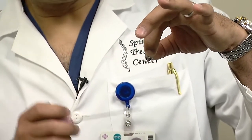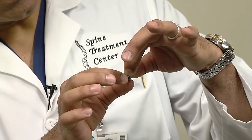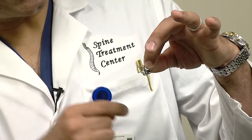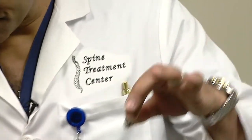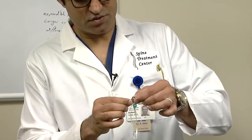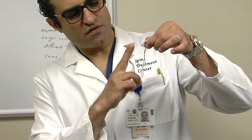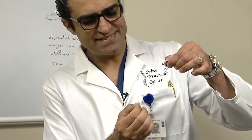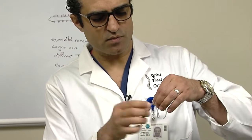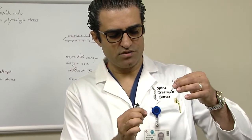Every bend has a function. Every corner has a function. There is a post with a hole in it that has a clamp, and the tulip attaches to it. The strap originates from the back of the plate and comes around. We use a 26-gauge wire — a flexible wire which cannot cause any neurological damage — to pass it underneath the lamina.